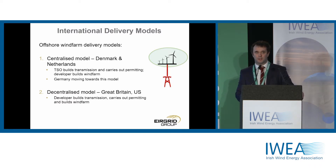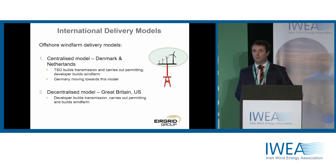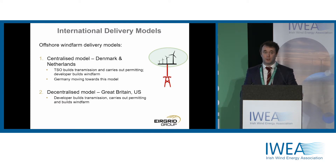There are a number of different delivery models for offshore wind internationally. At its very simplest, offshore wind consists of three things: the grid connection, shown in red; the wind turbines themselves, shown in black; and the permitting for the offshore wind farm. Two different models have evolved. The centralized model, in place in Denmark and the Netherlands, has the TSO build the transmission connection and carry out the necessary permitting, while the developer builds the wind farm. The decentralized model, rolled out successfully in Great Britain and likely off the east coast of the US, has the developer do everything — build the transmission, carry out the permitting, and build the offshore wind farm itself.